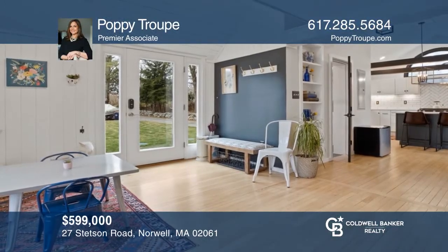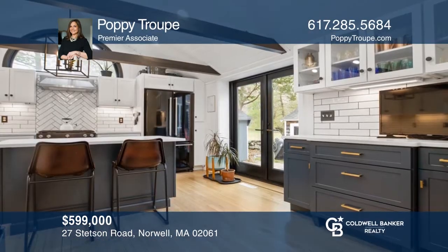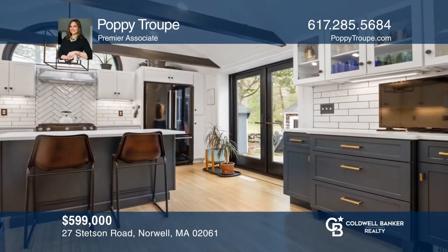This totally updated two-bedroom, two-bath stunner is set on a 1.5-acre retreat lot in the coveted Stetson neighborhood. Come see all this home has to offer with Poppy True.